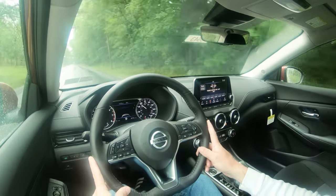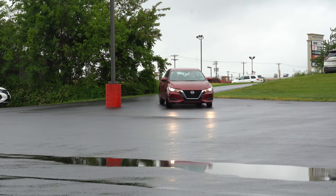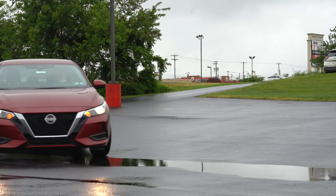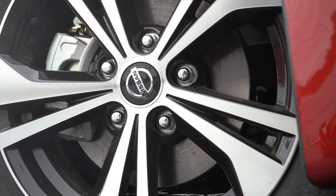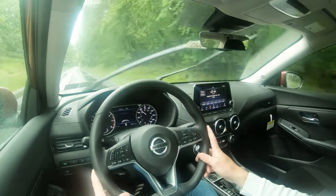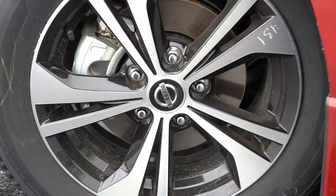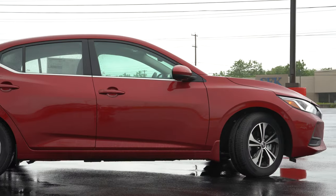Along with acceleration, braking is equally important. The brake configuration differs among trim levels: the S trim gets front disc and rear drum brakes, while the SV and SR get four-wheel disc brakes. With four-wheel ventilated disc brakes, you get a 60-to-0 stopping distance of an impressive 114 feet. A lot of times with sedans you're in the 120s, so 114 feet is very good. The braking feel is perfect — no pedal delay, no soft spots.